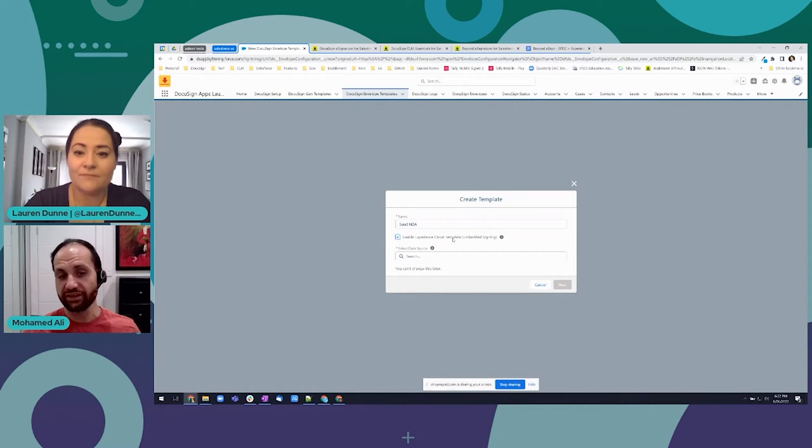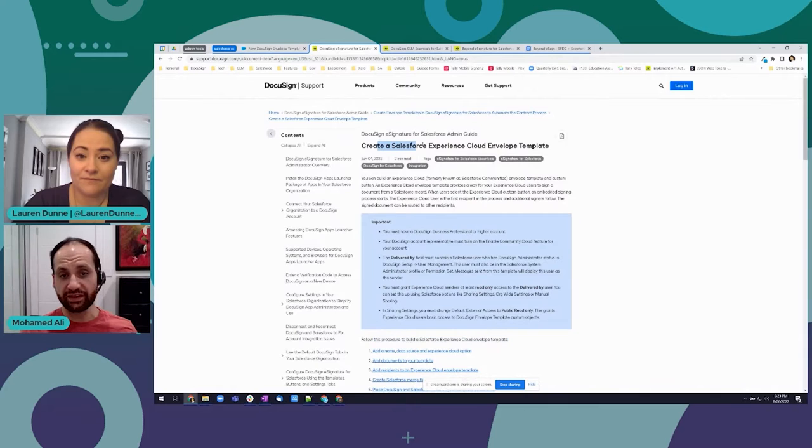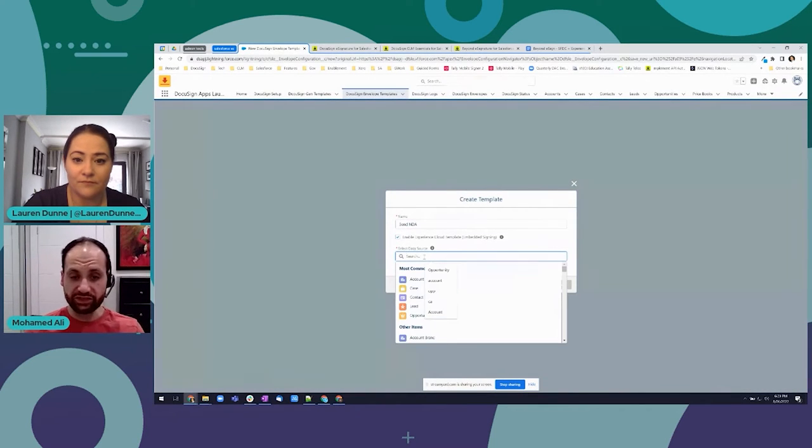I'll call it 'Send NDA' and you'll see here there's an 'Enable Experience Cloud' checkbox. That should be available to you in order for this to appear in Experience Cloud. If it's not, you'll need to follow the DocuSign for Salesforce admin guide - there's a specific section around the Salesforce Experience Cloud envelope template. You must have DocuSign Business Professional or higher, and you have to have the 'Enable Community Cloud' feature enabled on your DocuSign account. If you don't, please contact DocuSign support to have that enabled.